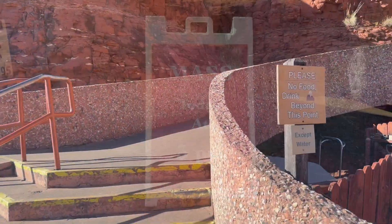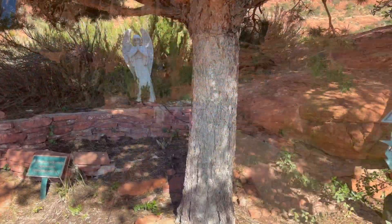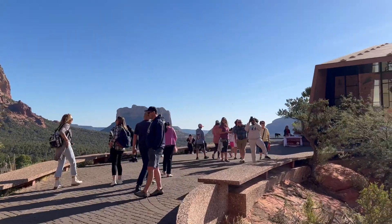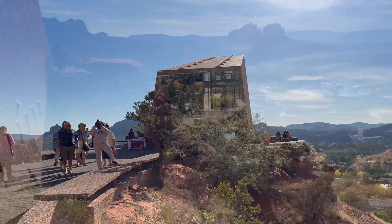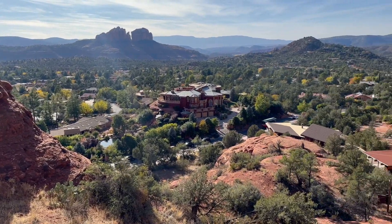We are here around 2 p.m. and we were lucky because there's a mass going on at 3 p.m. First, let's check out the amazing views you can see from the Holy Cross. The chapel sitting at the top of the red rocks in Sedona was inspired and commissioned by a local rancher who was also a sculptor named Marguerite Stout. The combination of the Holy Cross and nature just makes you feel so peaceful here.